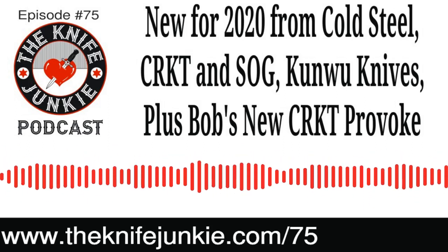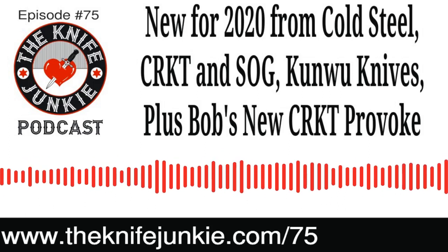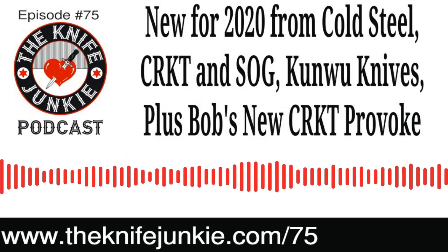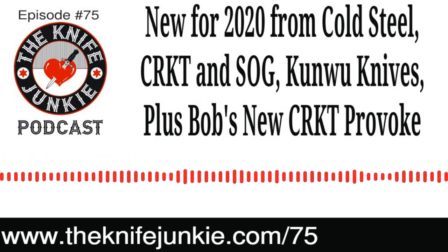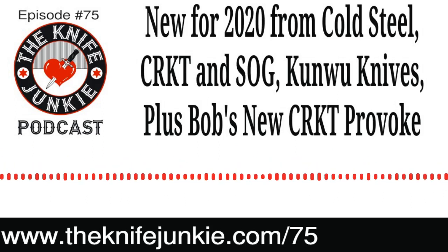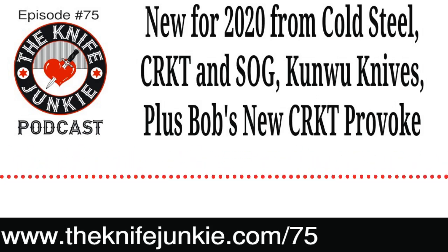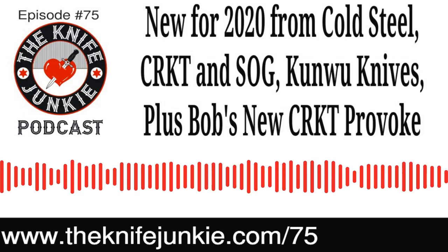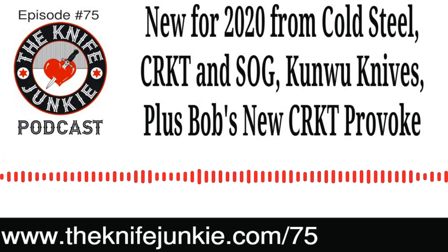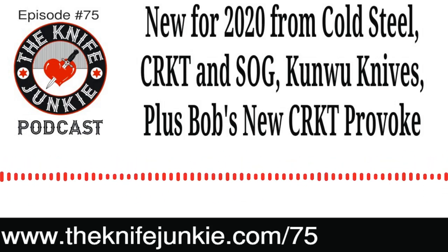We do have some affiliate relationships with some folks. If you go to theknifejunkie.com/knives, you'll find some knives for sale by manufacturers and others we have affiliate relationships with. If you buy a knife from that page using our link, you'll pay the same price the manufacturer or reseller has, but we get a small commission — just to help support the podcast, channel, and website. You can also go to theknifejunkie.com/shopAmazon or theknifejunkie.com/shopeBay — affiliate links where if you buy anything, we get a small commission but it won't affect the price you pay.